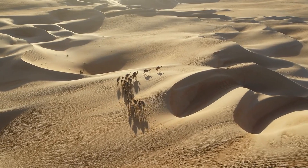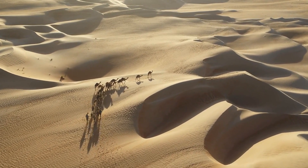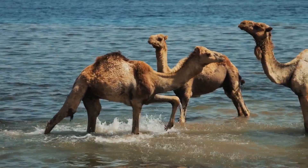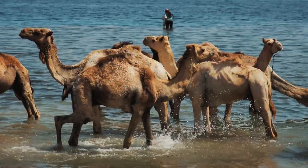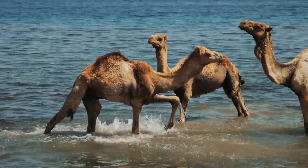Camels have three sets of eyelids and two rows of long eyelashes that help protect their eyes from blowing sand and harsh desert winds. They are able to go without water for up to two weeks, thanks to their ability to conserve water in their bodies and rehydrate quickly when they do have access to water.